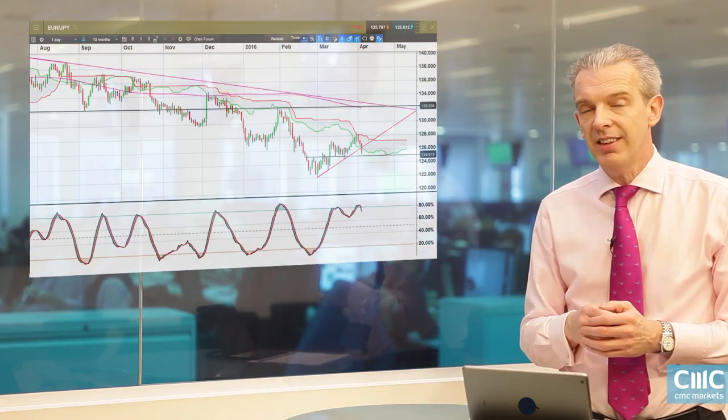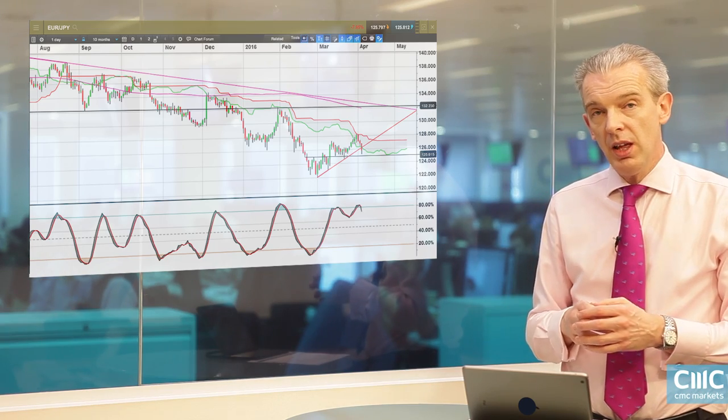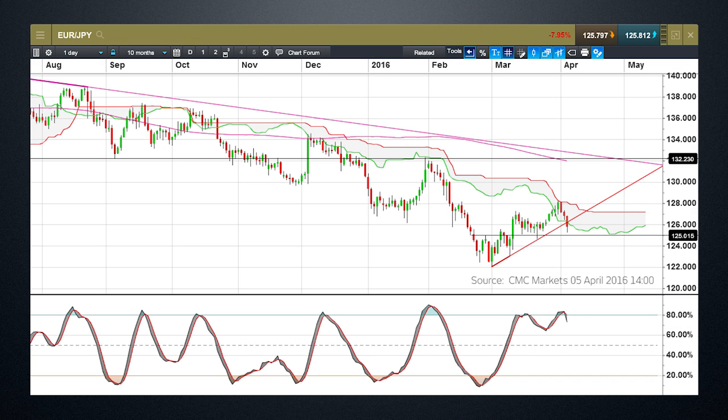This euro/yen chart is really interesting. The Ichimoku cloud chart has acted as a really nice area of resistance over the course of the past six months. We can see the price action has pushed up against it on a number of occasions but hasn't been able to break through it. The cloud chart acts as a type of moving average and can act as a significant area of support or resistance. Last week we also saw a bearish engulfing day on the daily chart, which is a decent indicator that we could have seen a peak in euro/yen. Since that peak at the end of last week, we've declined sharply lower.